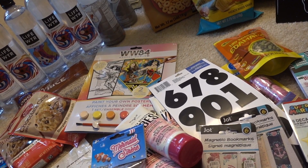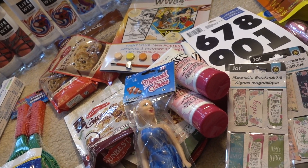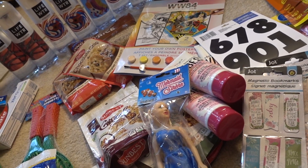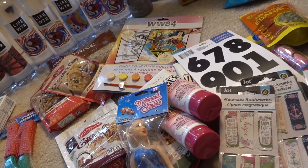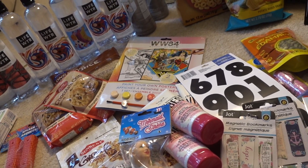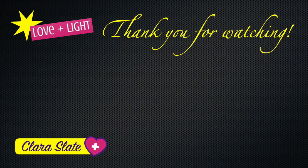That is it for this Dollar Tree haul! It's been a while since I've been in — probably about two weeks. Dollar Tree changes so fast from week to week, so if you've found anything good, please let me know. I definitely need to go back because we're traveling soon, and I'd like to stock up on things to make our own trail mix for driving long distances.